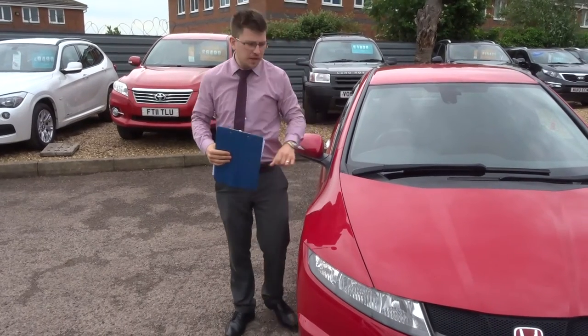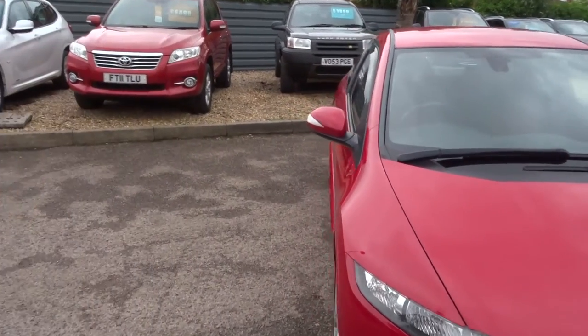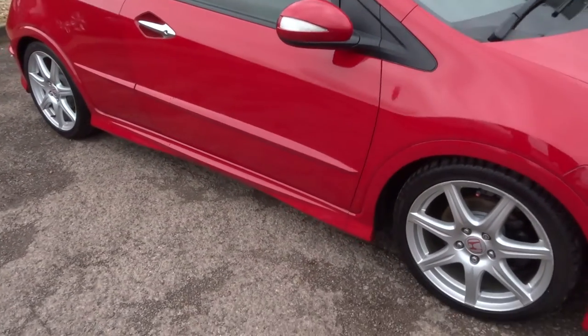Welcome to Country Car. My name is Tom and here we have a stunning Honda Civic Type R. Let's give you a walk around the car, show you the features and the general condition of the car.